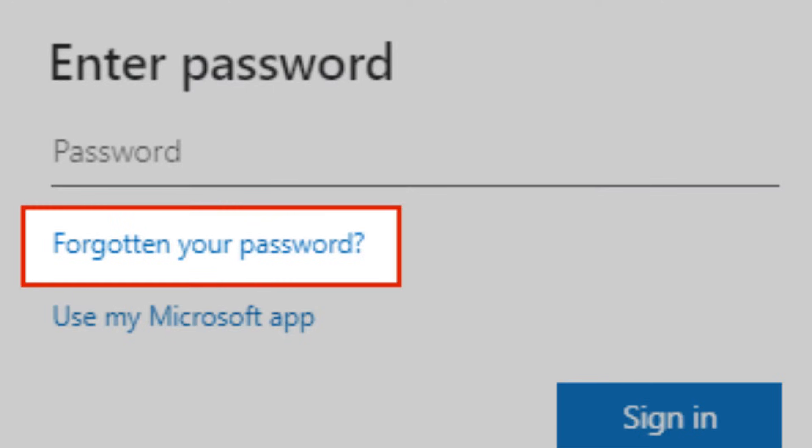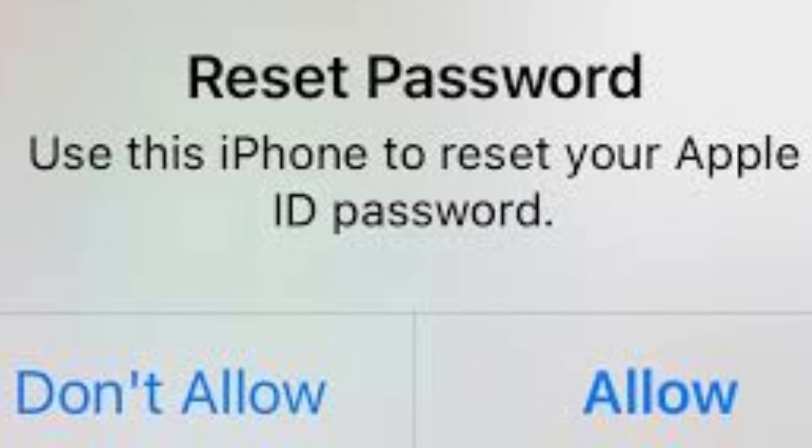Now, if the reboot doesn't work, let's go to the next step — because the reboot doesn't always do it. Step two: try resetting your Microsoft account password, or if you're using a Mac, reset your Apple ID password. You might not remember, but when you set up your computer you had to tie an account to it — a Microsoft account for Windows, or an Apple account for Mac — and it's usually required during initial setup.